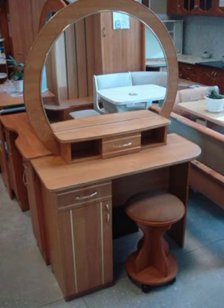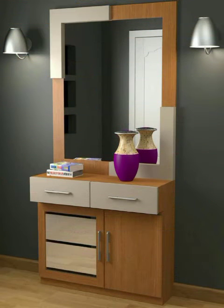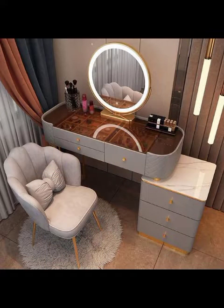In today's video, you will see very good looking dressing tables, wall mirrors, and ideas.